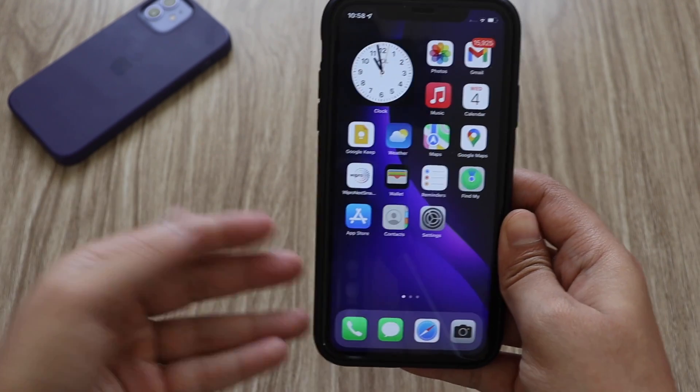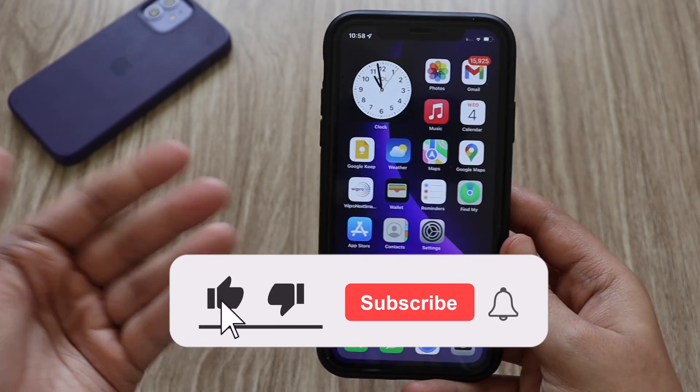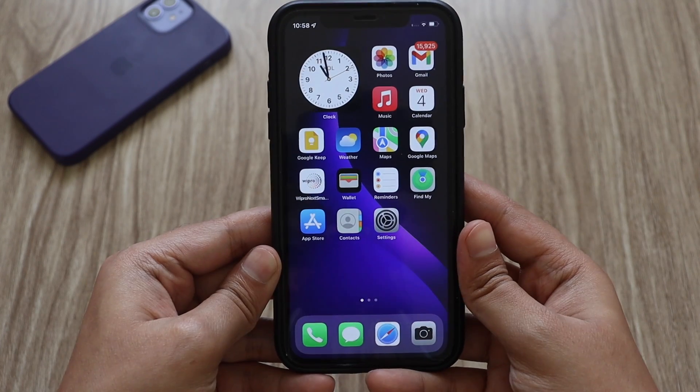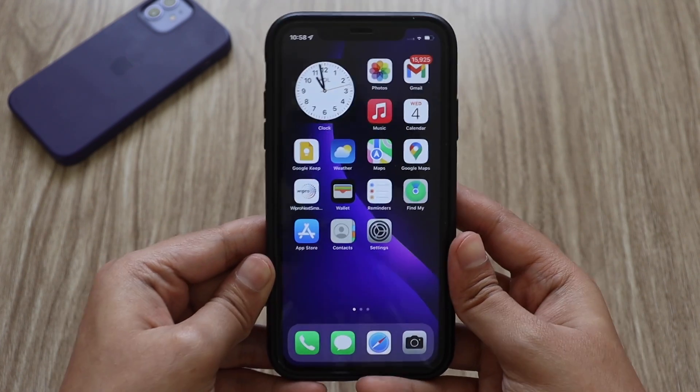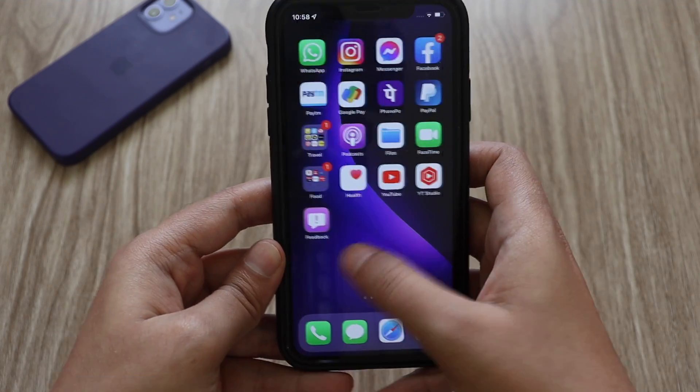Before starting the video, I'd like all of you to hit the like button if you enjoy the video, and also consider subscribing to the channel because this gives me a lot of motivation to make more such videos. Now with that being said, let's get right into the video.